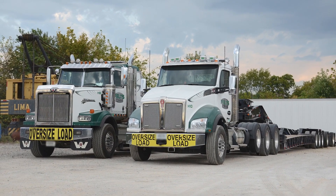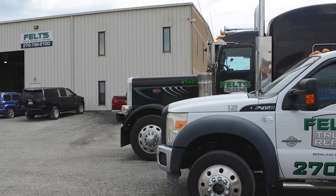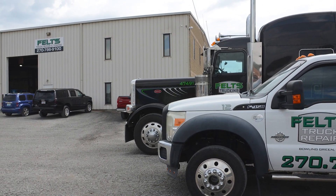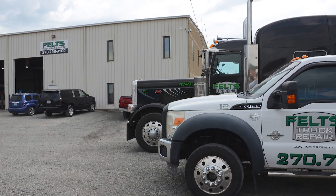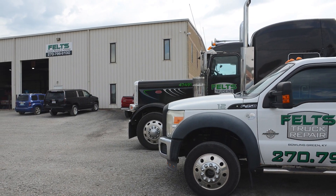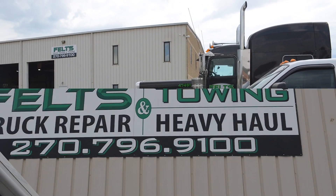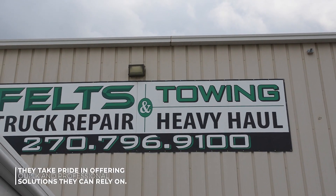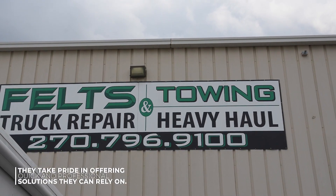At Feltz Truck Repair and Towing, the team promises to provide solutions that align with the highest standards of quality, ensuring their customers' needs are met efficiently and effectively. They understand that good service is essential when it comes to the happiness of their customers, which is why they take pride in offering quick and professional solutions they can rely on.